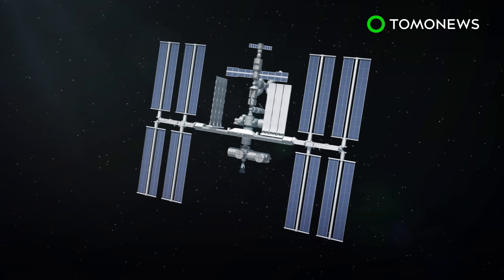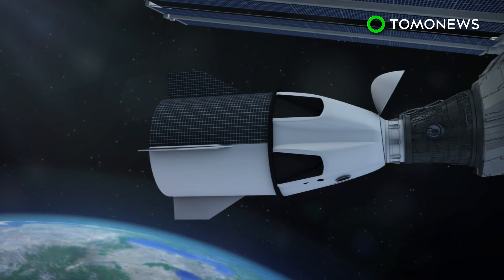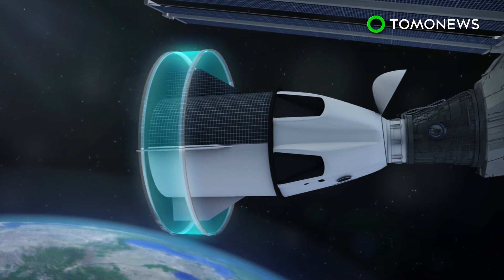The Crew Dragon is scheduled to stay at the ISS for five days, while the three crew members of the space station perform tests on the capsule to see how it is holding up in space.